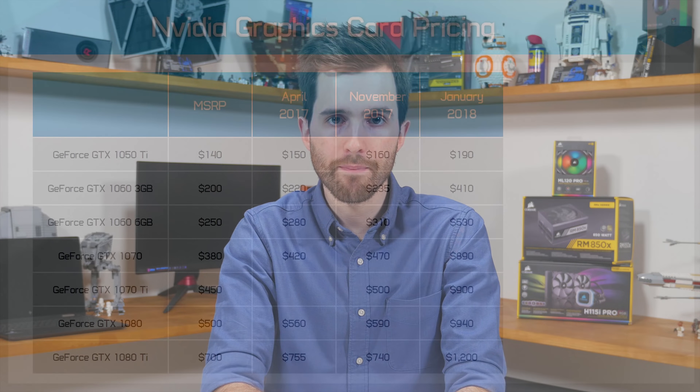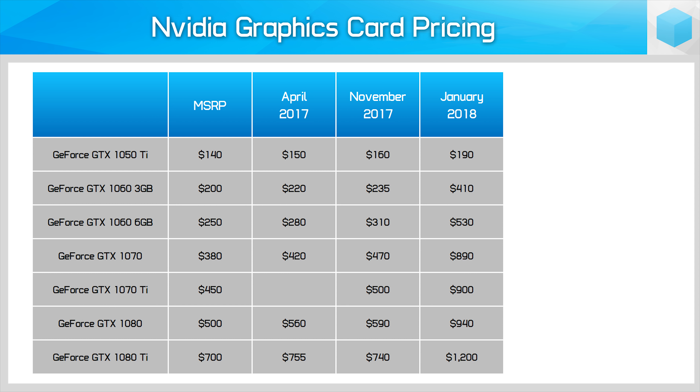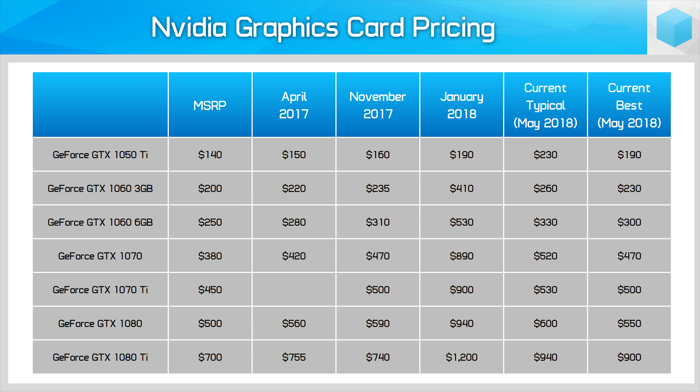So how are things looking at the moment? The good news is prices have dropped significantly since the early parts of 2018 and it's much easier to find graphics cards in stock now. When we add in pricing from just a couple of days ago to these charts, you can see that while prices still aren't fantastic, they are much closer to the MSRP than they've been all year, particularly for Nvidia GPUs.